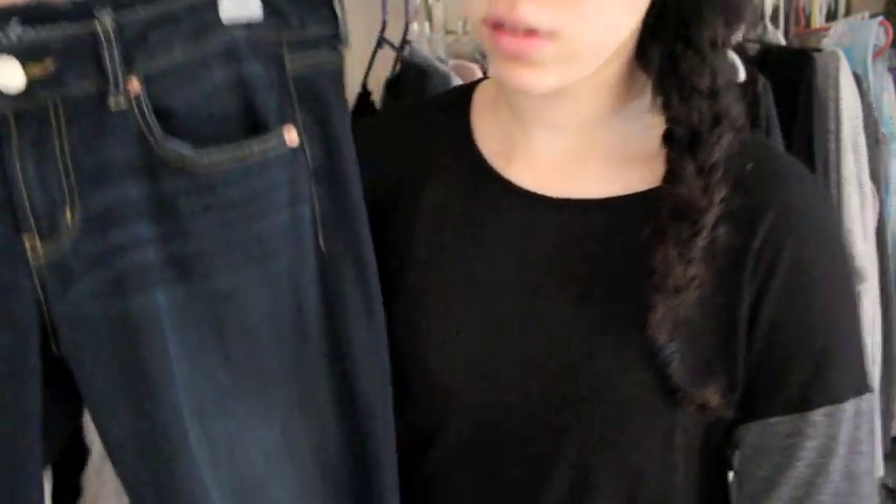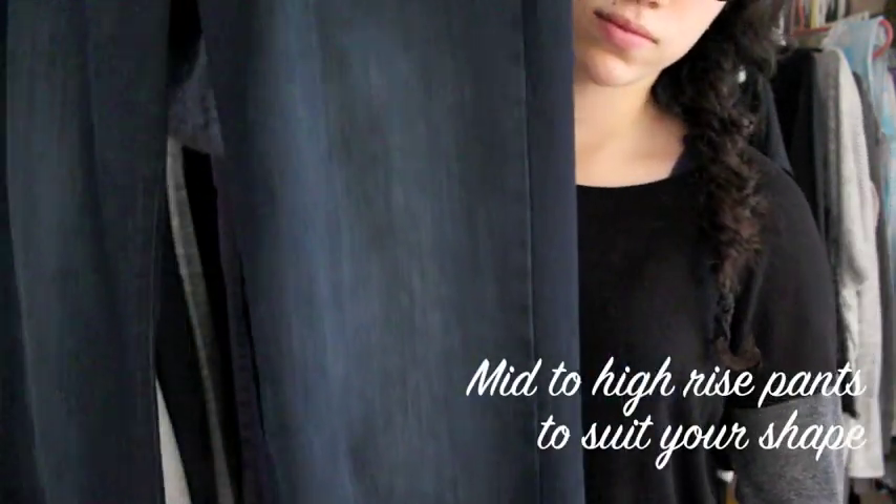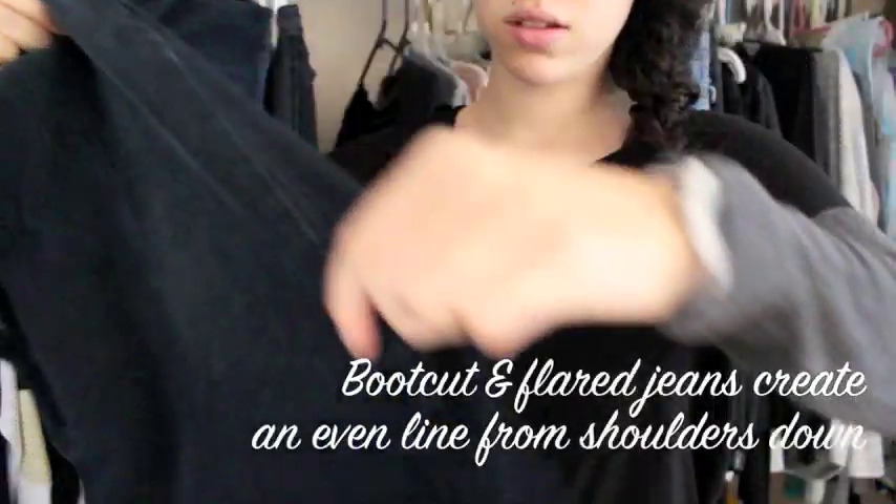While you're out shopping for jeans, look for mid- to high-rise jeans, which are perfect for your shape. To create an even line from your shoulders down, choose bootcut or flared jeans.